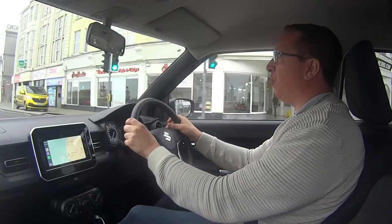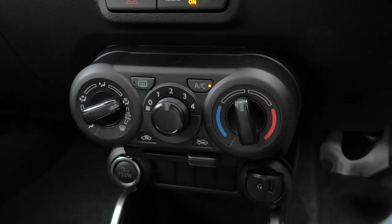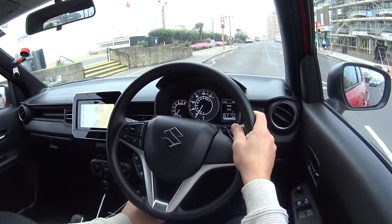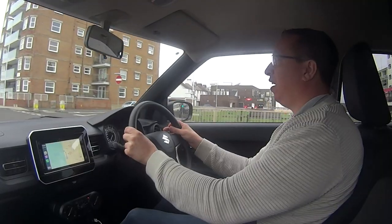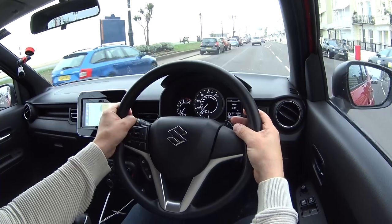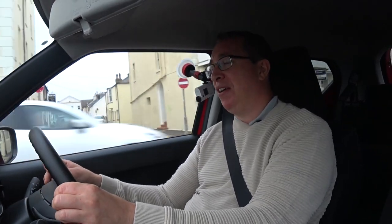Underneath the infotainment system we've got all the controls for your air conditioning, all grouped together — very simple, you can just reach down and change them without even looking. Underneath that we've got a 12-volt power supply and over on the right a USB port, which is where you'd plug your phone in for Apple CarPlay or Android Auto. A couple of cup holders — this is the unique Suzuki styling with square cup holders. Never seen any other car with square cup holders, but they still hold your drinks.